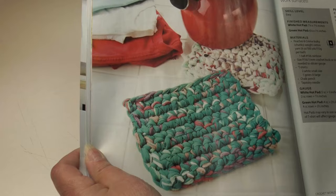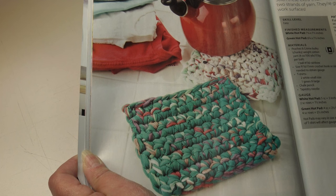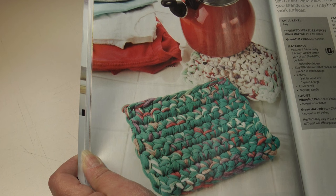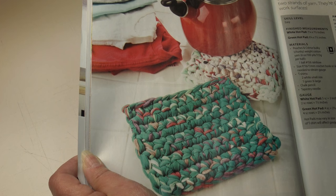How about some t-shirt hot pads? Stitch these extra thick hot pads using strips of your recycled t-shirts and two strands of yarn — they're great protection for your hands and kitchen work surfaces. This is an easy skill level. The finished measurements for the white hot pad are seven and a fourth by seven and a half inches; the green hot pad is six and a fourth by seven and a half inches.